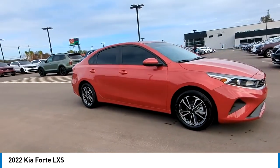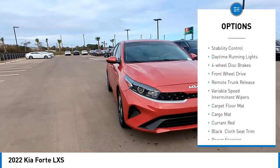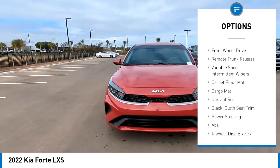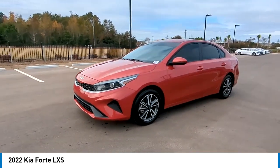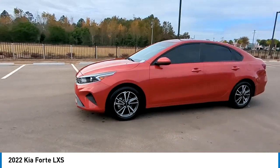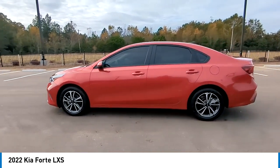Here are some of this vehicle's great options: tire pressure monitor, aluminum wheels, brake assist, traction control, stability control, daytime running lights, four-wheel disc brakes, front-wheel drive, remote trunk release, variable speed intermittent wipers. Come see the car for yourself.